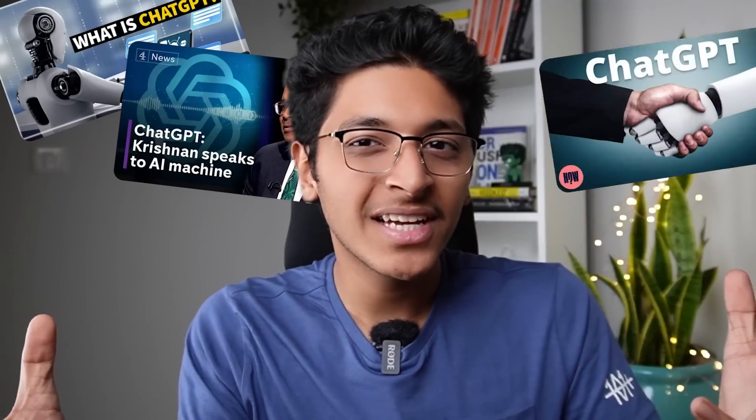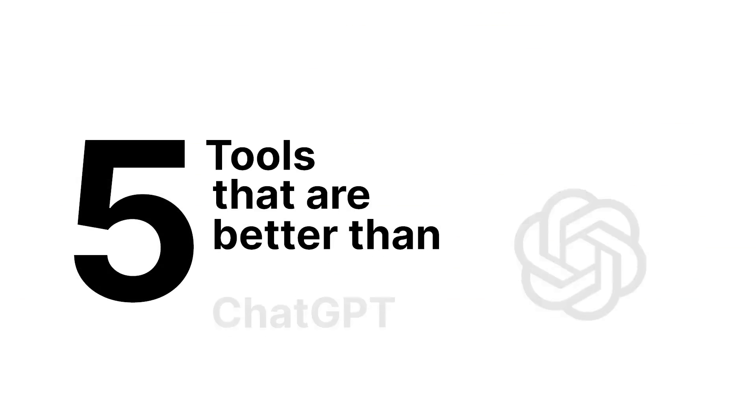If you look at ChatGPT on YouTube, here are 5 tools that are actually better than ChatGPT and will blow your mind. I'll show you the tool and how it can help you in your day-to-day life. At the very end, I'll also show you one bonus tool, so make sure that you watch till the end.